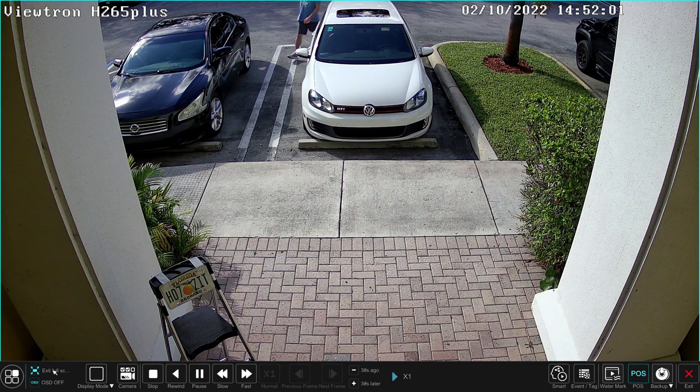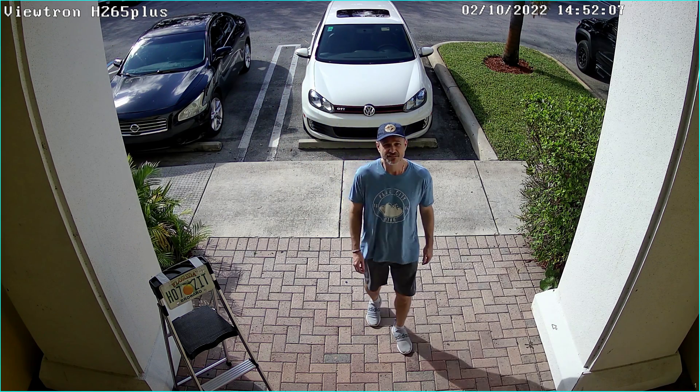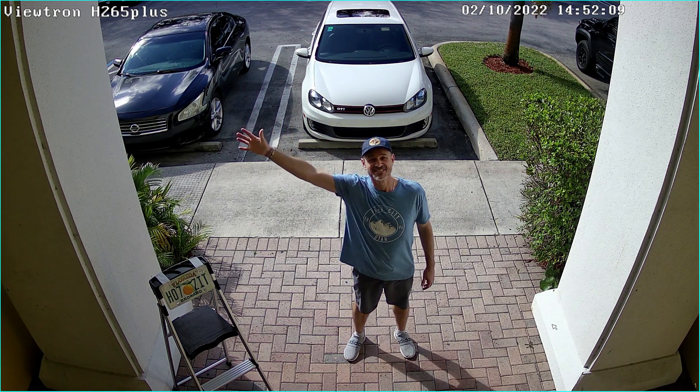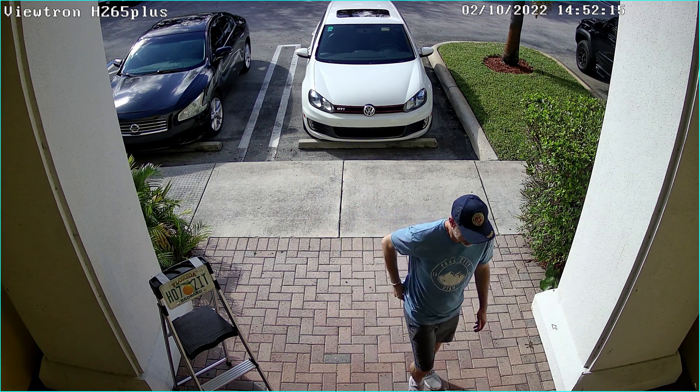First up is the video that was recorded with the IP camera set to the H.265 Plus codec. What I'm watching for is how clear the video is and how smooth the movement is. The H.265 Plus looks great so far in my opinion.